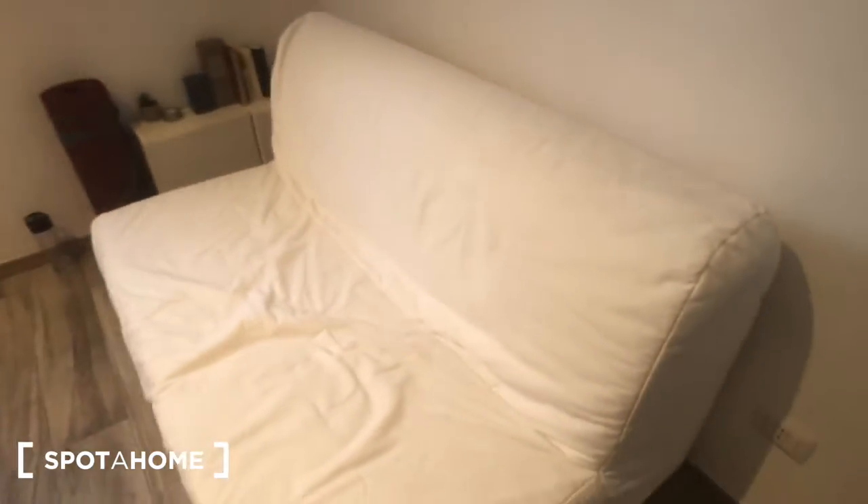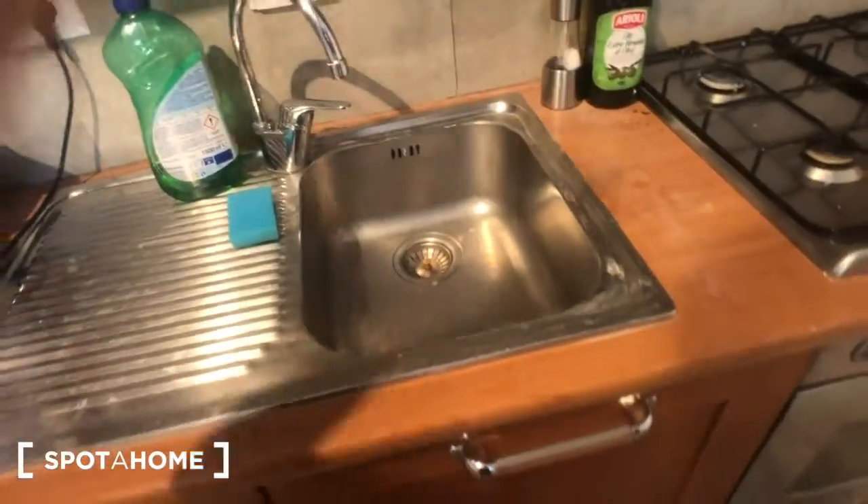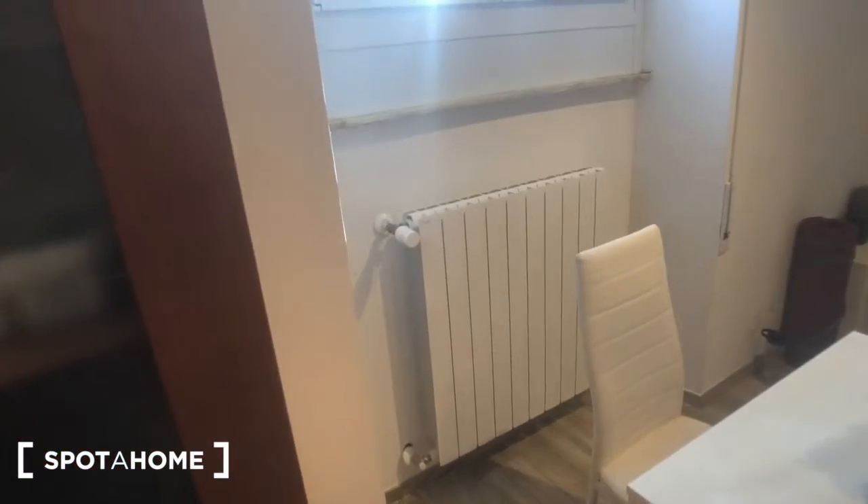In the living area you can find this big sofa that can be opened and converted into a big double bed. We have this table with four chairs. You can find the fridge with some compartments, some pots, a sink, some more storage down there, four cookers, an oven, and some drawers with kitchen utensils. There is more storage space right there and you have this cabinet with some dishes and pots down here.